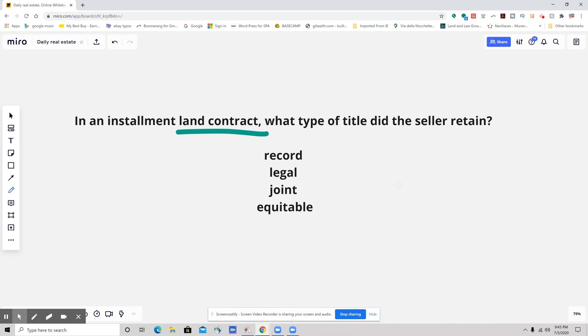A land contract is really, in the simplest form without overcomplicating it, a type of seller financing. So the seller is basically financing the buyer's purchase, and the payments are being made to the seller.